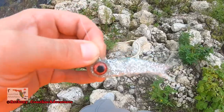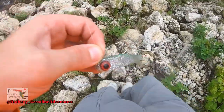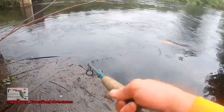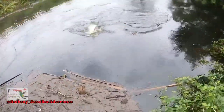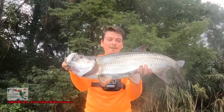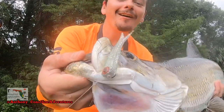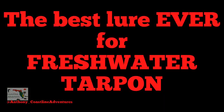Here's my lure of choice today — the DOA Terrorizer, baby. Alright, Mr. Tarpon. Bye. Tarpon right there! Beautiful freshwater tarpon with the Terrorizer right there in his mouth, you guys. The best lure ever for freshwater tarpon, plus epic bicycle fishing adventure.